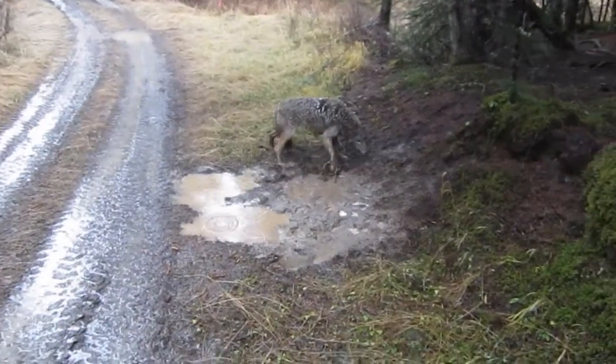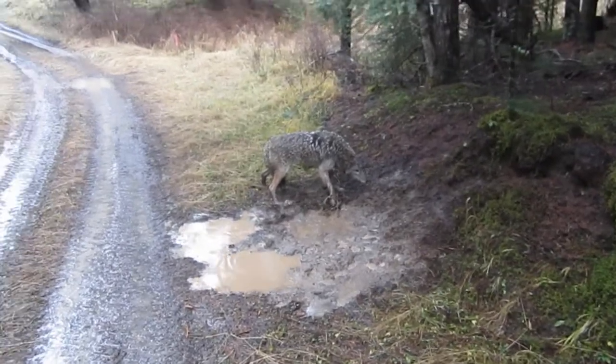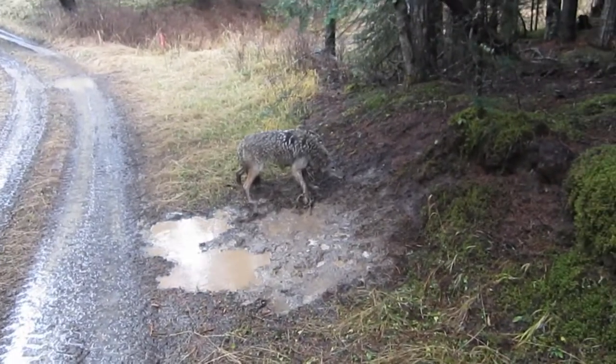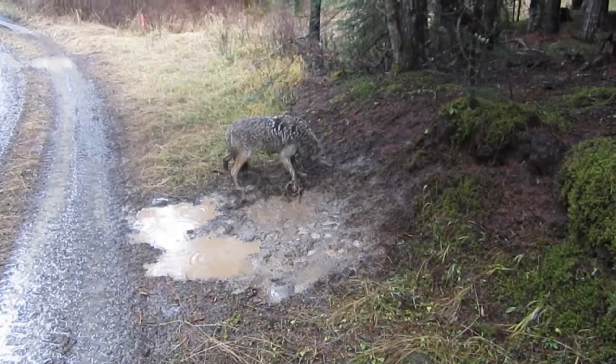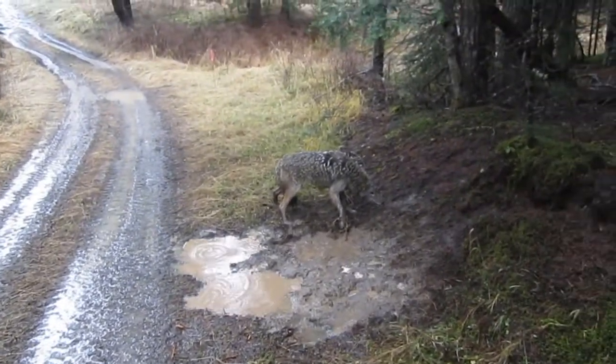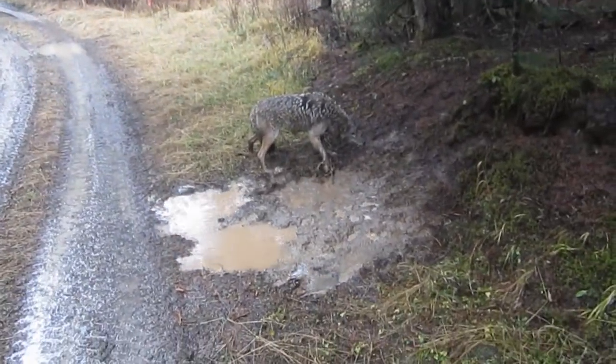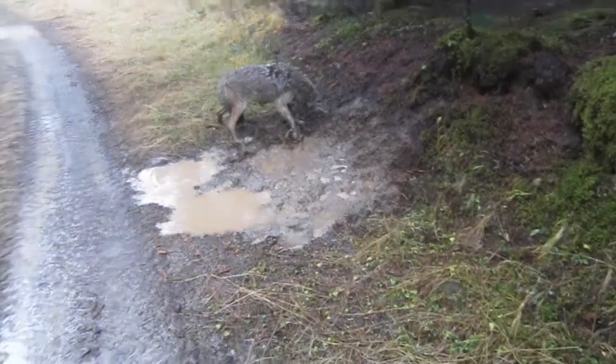Hey guys, Glenn Traer, Traer Wilderness. Pulled up here on this set and got a nice good-sized coyote here. It's raining pretty hard — it's actually slowed down a fair amount now — but got a pretty good dog.